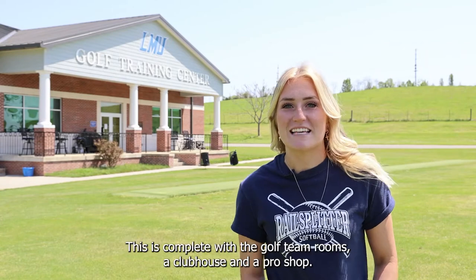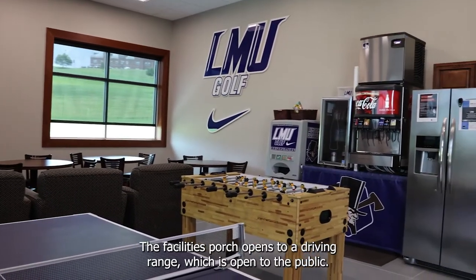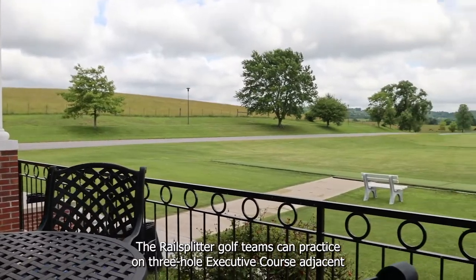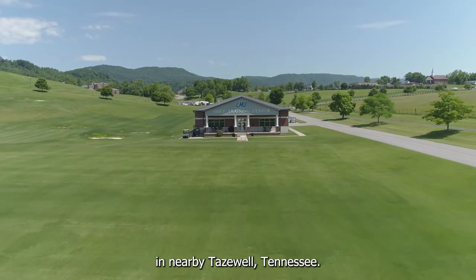Let's start with the golf complex. This is complete with the golf team rooms, a clubhouse, and a pro shop. The facility's porch opens to a driving range which is open to the public. The Rail Splitter golf teams can practice on a three-hole executive course adjacent to the driving range or visit local golf courses including Woodlake Golf Club in nearby Tazewell, Tennessee.